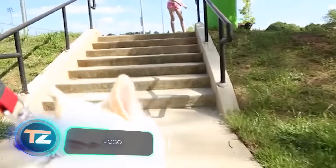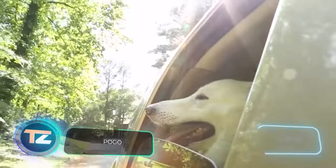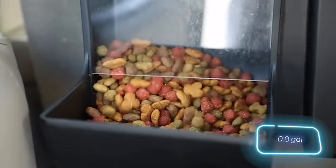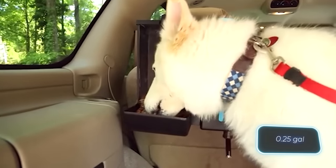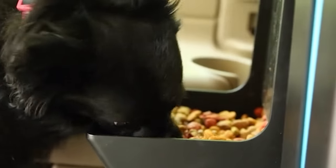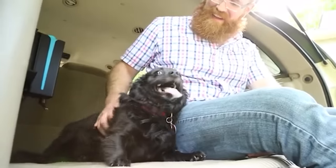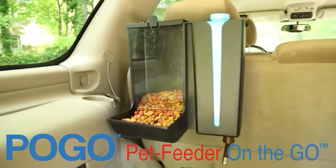The Pogo feeder is made for folks who often travel with their pets in the car. It can carry three litres of water and roughly a litre of food. Thanks to the straightforward and dependable mounting system, you won't have to worry about food or water spilling in the car. The Pogo is priced at $150.